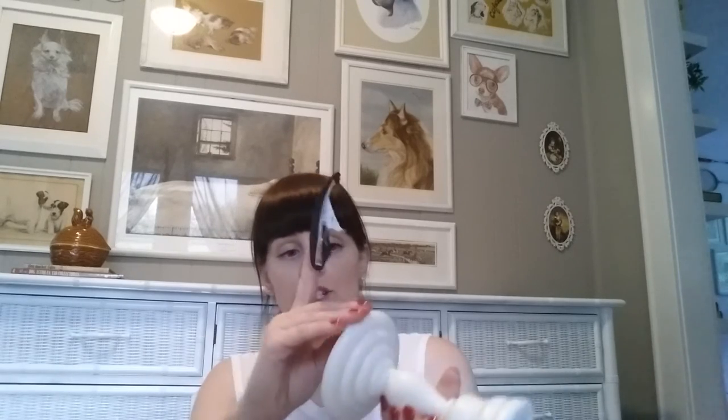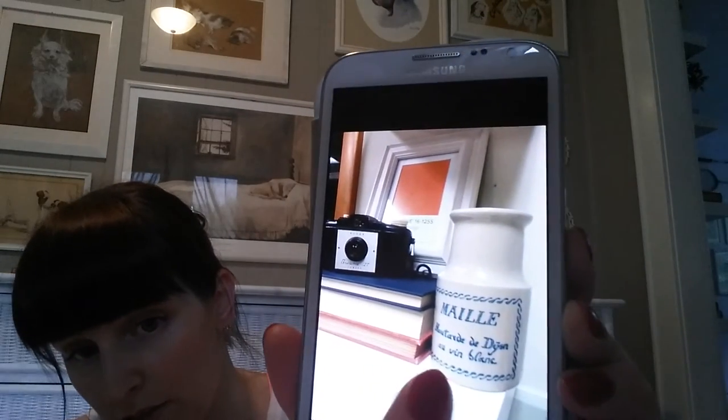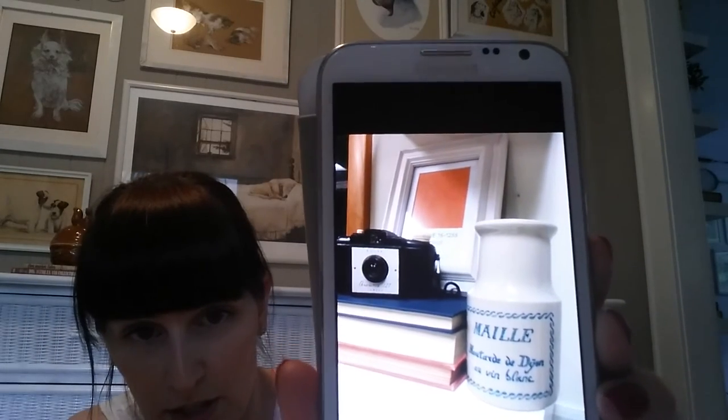At Savers I picked up this Ikea candlestick for $1.99. I started peeling it apart — I'm going to use it as a pedestal to hold pumpkins. I can use it either way depending on the size of the pumpkin. I also have a picture on my phone of another thing I picked up at Savers that I already took to my desk at work. It was $0.99 — a ceramic mustard container.